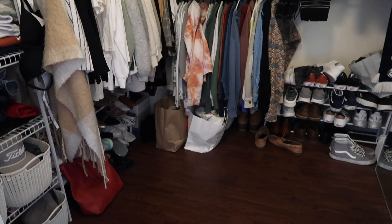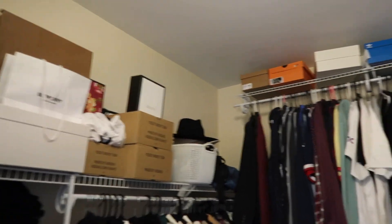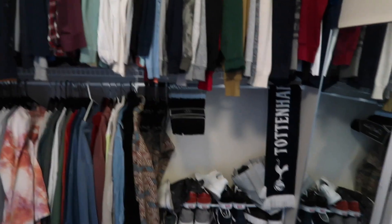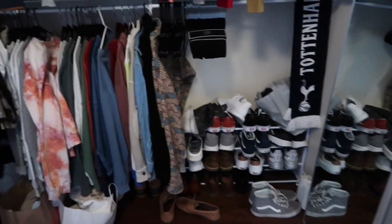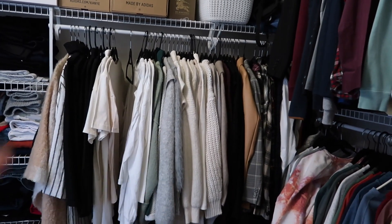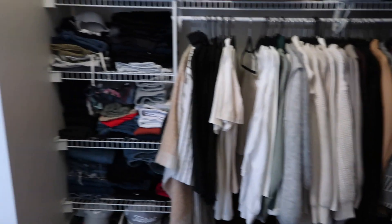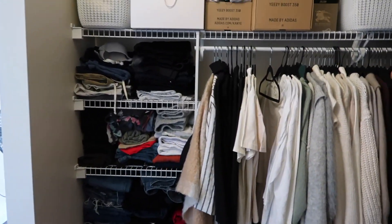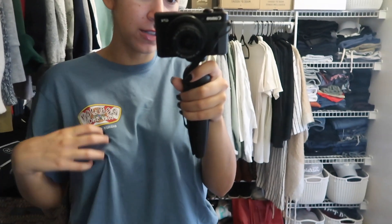I like to dress very comfortably when working from home. Let me show you our closet — I don't think you've ever seen it except for our apartment tour. It is absolutely massive and full of stuff. This is all of Cory's clothes and shoes, and then my sweatshirts. I still need to do a seasonal switchover from winter and fall to spring and summer.